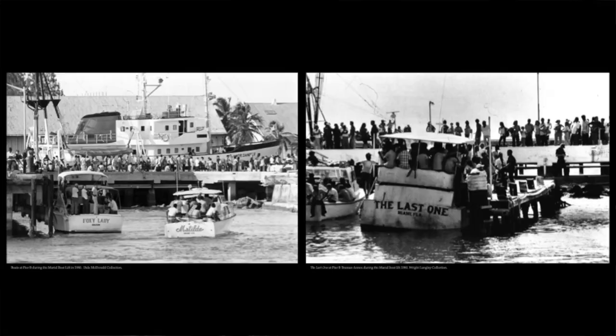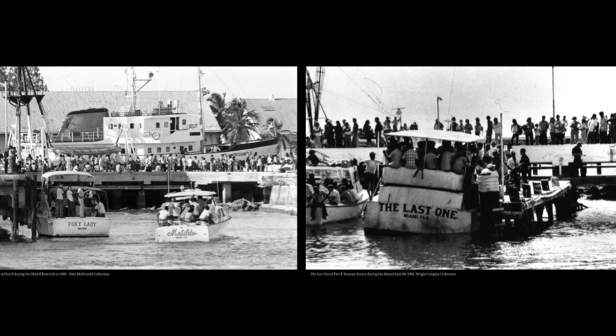The business and community leaders said, we're going to become a tourist town again, and they really began to promote Key West tourism. But there were some bumps along the way. In 1980, the Mariel boatlift happened — people wanting to get out of Cuba.